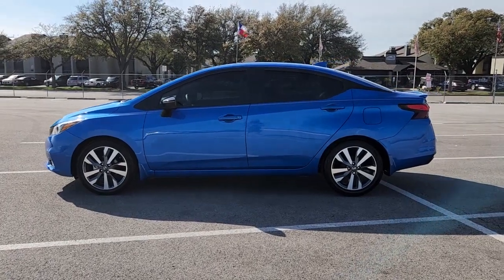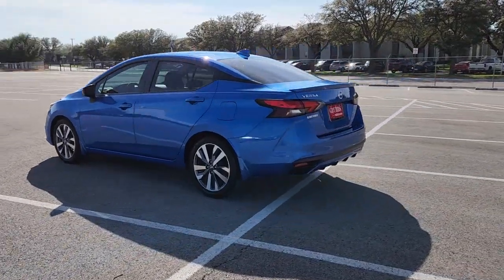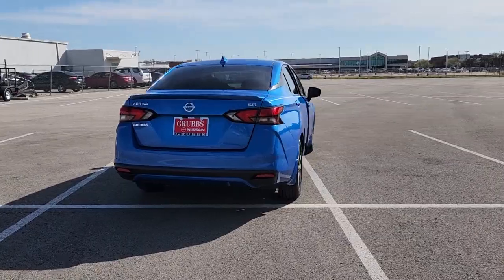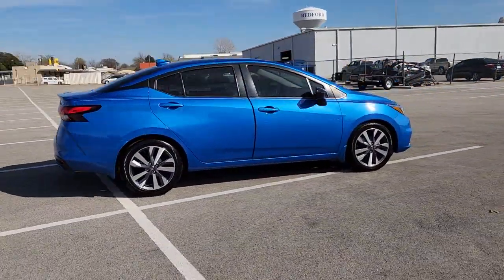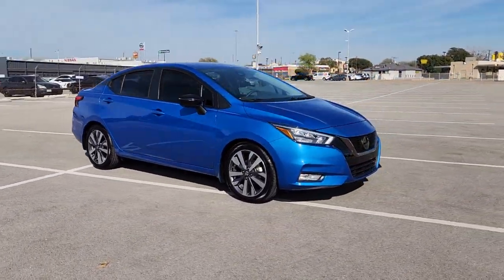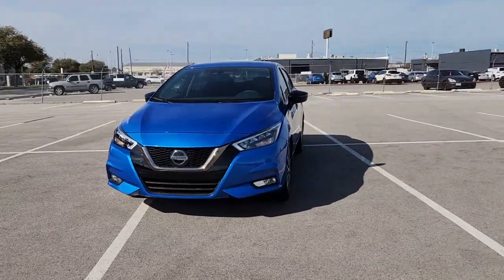Hop into the 2020 Nissan Versa. With less than 30,000 miles on the odometer, this vehicle stands out from the rest. This sprightly Versa offers a host of features to keep you secure, comfortable, and connected. From impressive standard driver assist tech to an upscale cabin and touchscreen infotainment, this clever compact is ready to take you places.